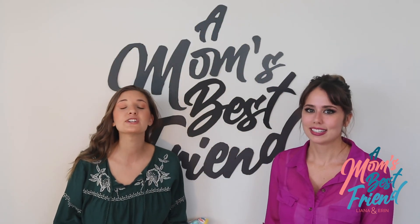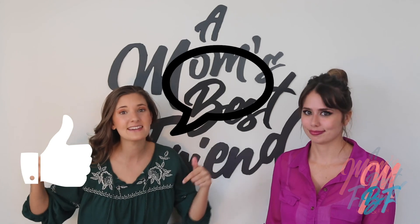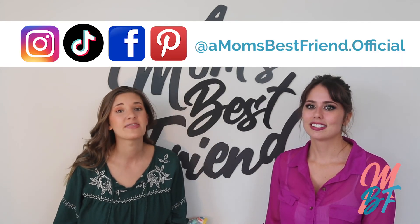If you like what you see today, be sure to like, comment, and subscribe, and share with a new mom that you know.